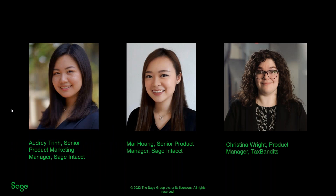My name is Audrey and I'm excited to moderate this discussion today. We're going to hear from two experts for this webinar. First, we have Mai Huang, our Senior Product Manager at SAGE Intact, and we're also joined by Christina Wright, Product Manager at Tax Bandits. Thank you for taking the time to speak with us today, Mai and Christina. I'll now hand it off to Christina from Tax Bandits.